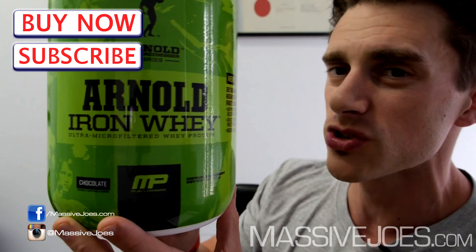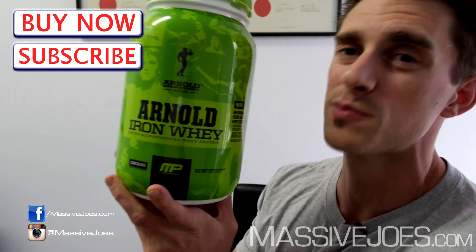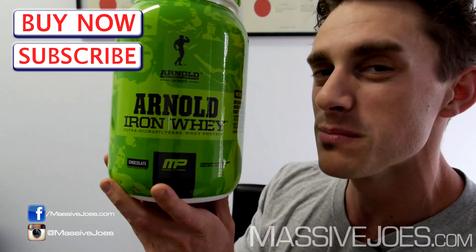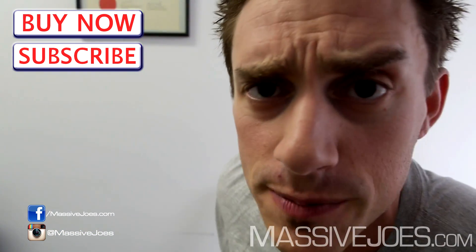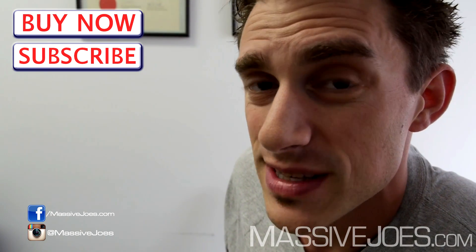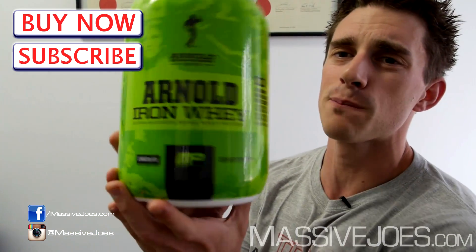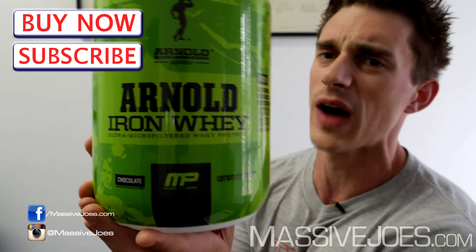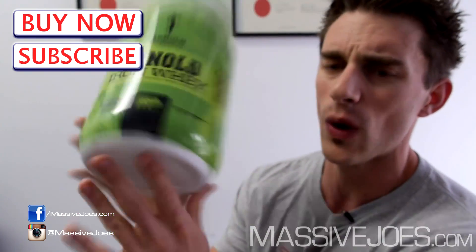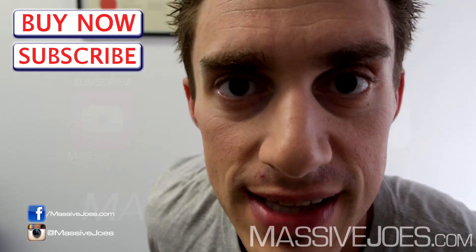It comes in two sizes: this two-pound or 910-gram size, and also a five-pound or 2.27-kilogram size. Hit the subscribe button and subscribe to our YouTube channel to stay up to date with all the latest editions of Massive Joe's Raw Review, including raw reviews on every product coming through the Arnold Series from MusclePharm. And that is Massive Joe's Raw Review on the Arnold Iron Whey — coming to you from massivejoes.com. Stay massive!